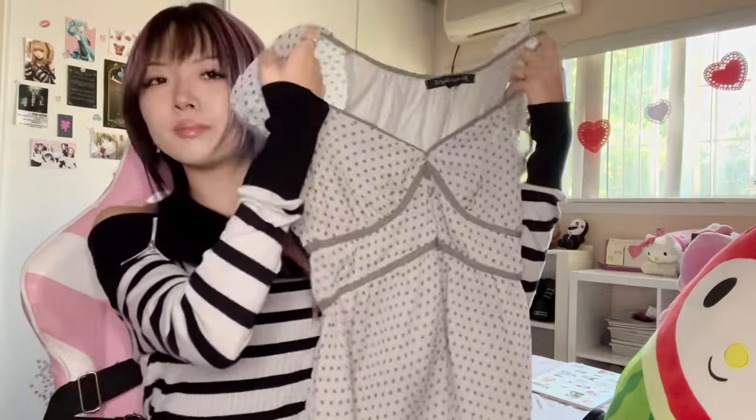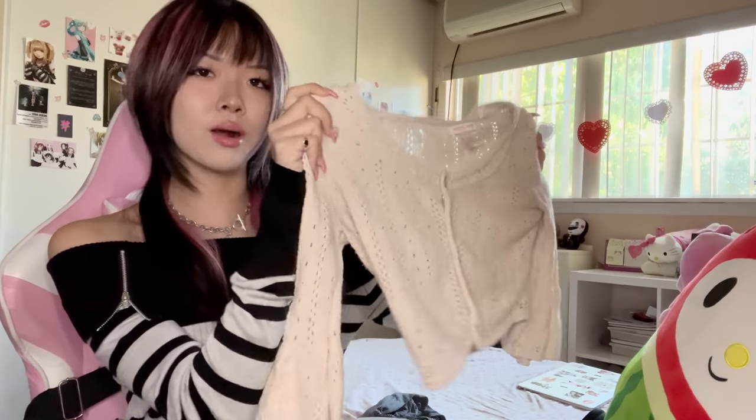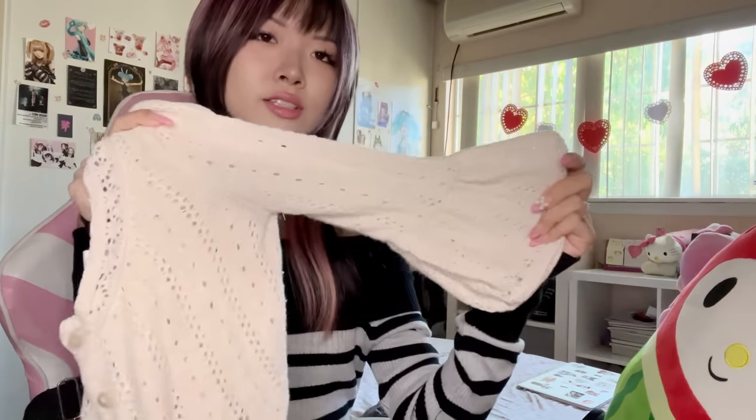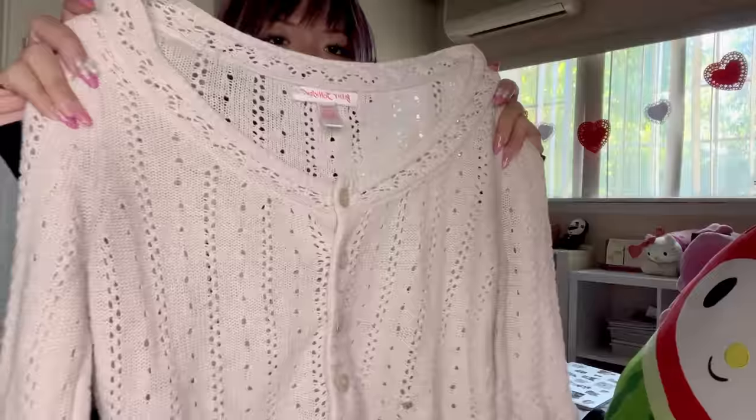Next is this Betsy Johnson little cropped cardigan. The sleeves are slightly flared out and they're like a half sleeve, and the buttons are this really pretty heart shape. I love Betsy Johnson's stuff. I love the pointelle eyelet details on this cardigan — it's a light peachy white color which is super unique and I just love all the details on this top.